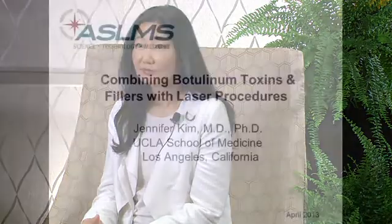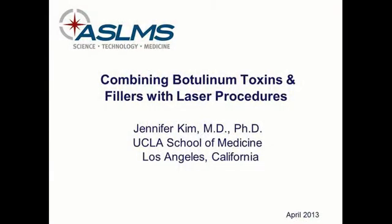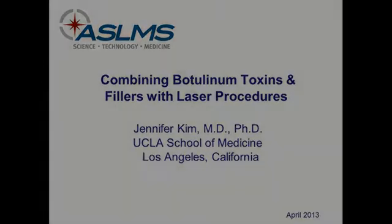In the future we will have better toxins, better fillers for either lines or volumizing, and of course better laser and light treatments. The future is really about advancement in technology so we can treat our patients better.